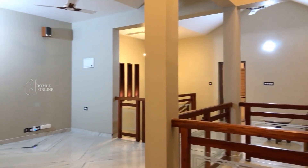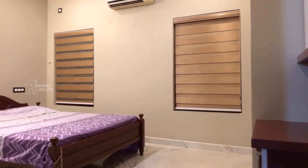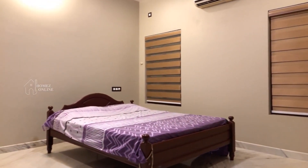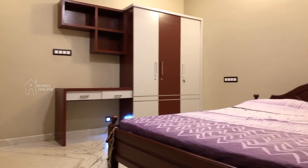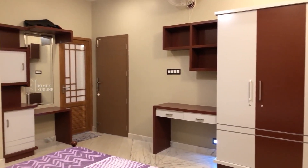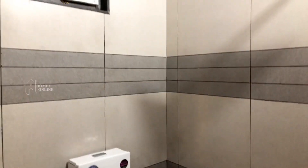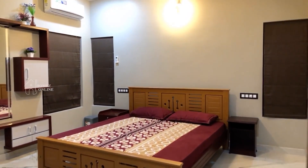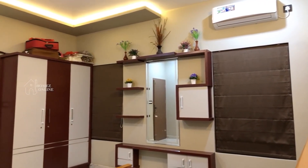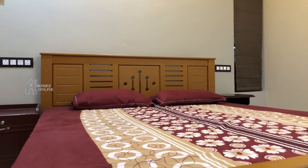Now let's see the bedrooms on the first floor. The first bedroom to the left of the upper living is a big bedroom with a double cot in the center. There is no full ceiling here. A wardrobe, computer table, dressing area, and attached toilet are available. Moving on to the second bedroom to the right of the upper living, the interior design makes it similar to the first one on the first floor. There is an area for placing flower vases, a dressing area, wardrobe, and attached toilet.